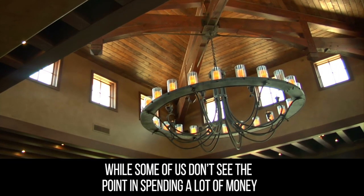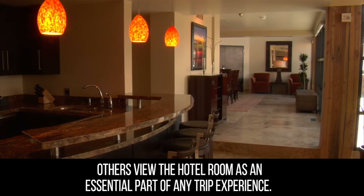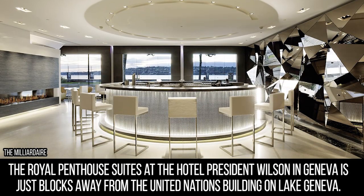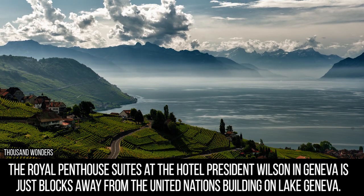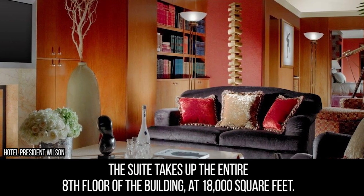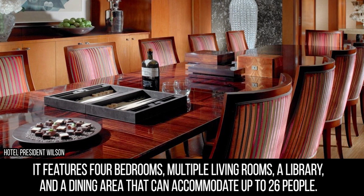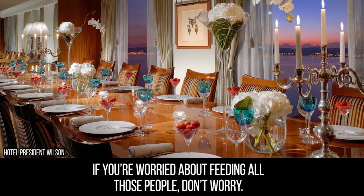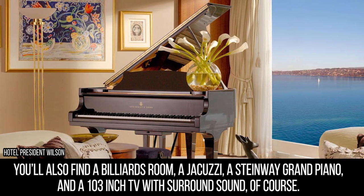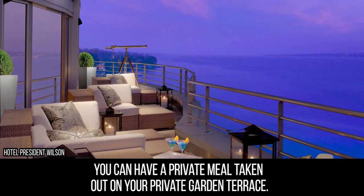Hotel Room. While some of us don't see the point in spending a lot of money for a place we're just going to sleep in and binge on snacks from the vending machine, others view the hotel room as an essential part of any trip experience. Rumored to be the most expensive hotel in the world at about $80,000 a night, the Royal Penthouse Suites at the Hotel President Wilson in Geneva is just blocks away from the United Nations building on Lake Geneva. The suite has been occupied by many rich and famous people from Bill Clinton to Bill Gates. It takes up the entire eighth floor at 18,000 square feet, featuring four bedrooms, multiple living rooms, a library, and a dining area that can accommodate up to 26 people. Your stay includes a private chef and butler, plus a billiards room, a jacuzzi, a Steinway grand piano, a 103-inch TV with surround sound, and a private garden terrace.